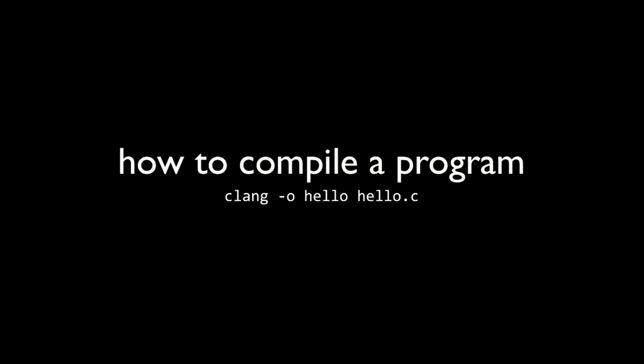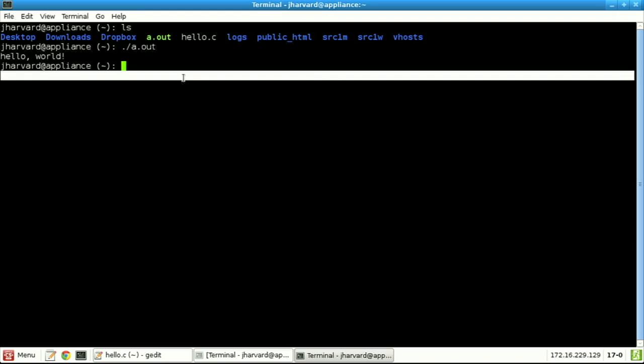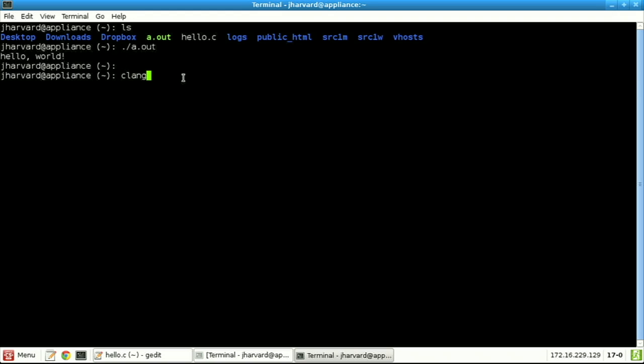Instead of remembering clang -o filename and so forth — especially as those lines get longer — I can just write 'make hello' and it spits out a whole bunch of stuff. Notice if I type ls, hello is back in my directory, and I can run it with ./hello. Make automates the process of running what was in this case a much longer, more complex command. We're going to start using make because it's a lot more user-friendly.